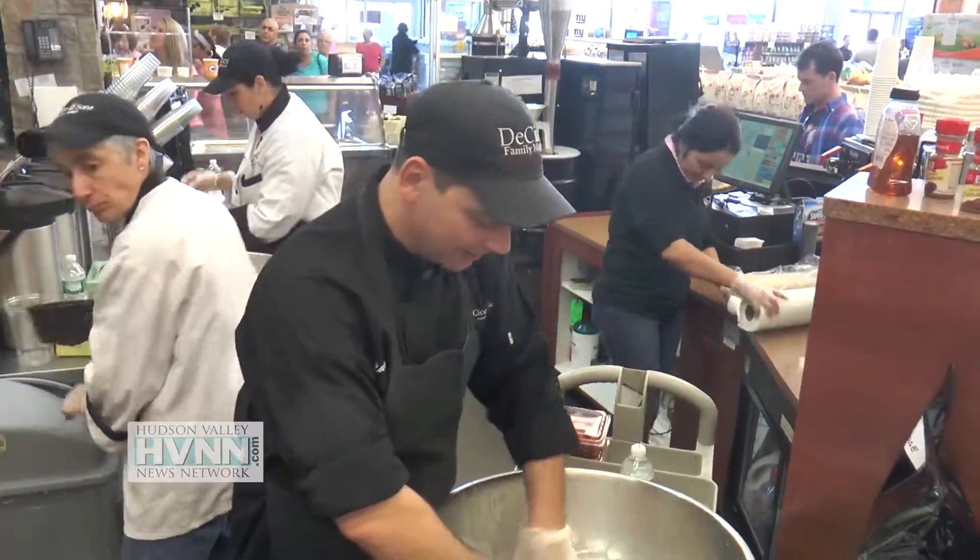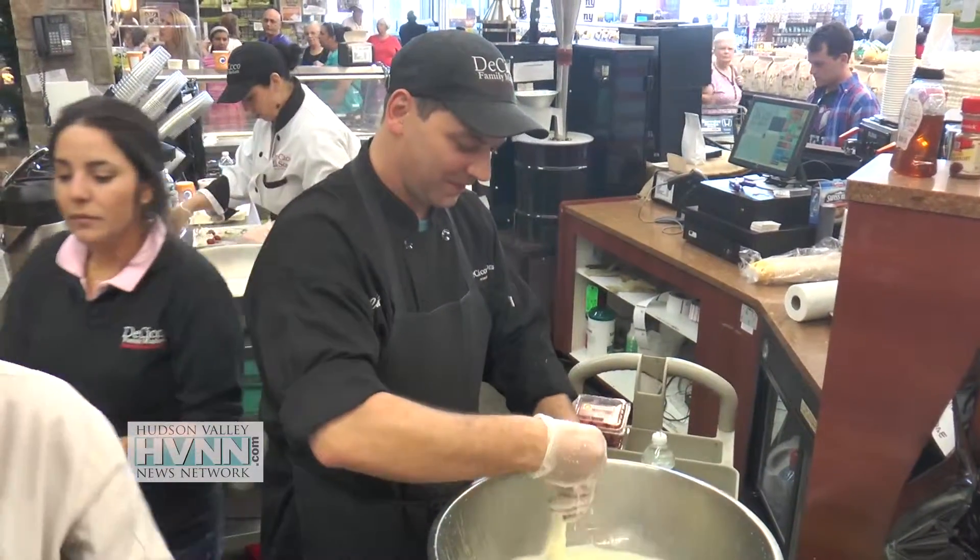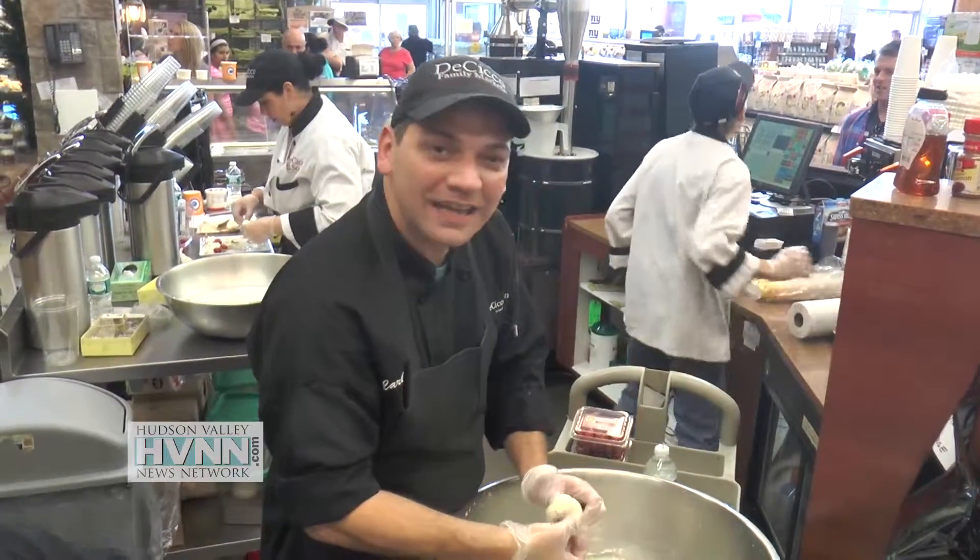No fresher than that. This is the top quality, right here, right now. Only at DeCicco's.